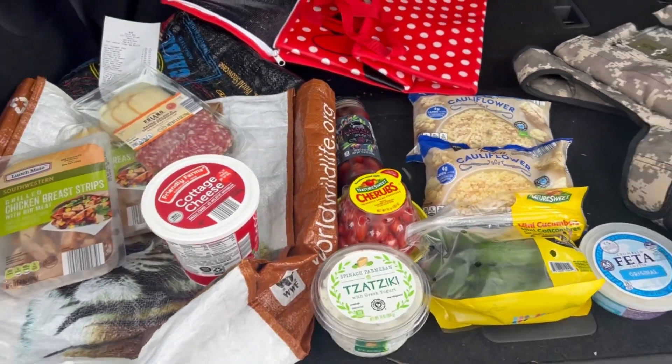That's my Aldi haul for this week. Thanks for watching, guys — I know this was a short one, but I appreciate you watching. Give it a big thumbs up before you leave and hit that subscribe button if you're new. I'll see you guys in the next one.